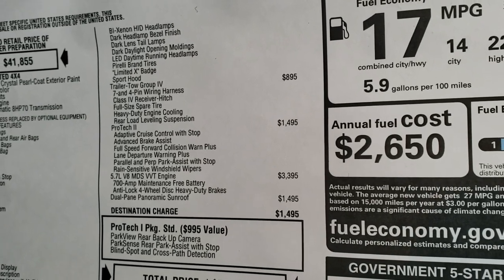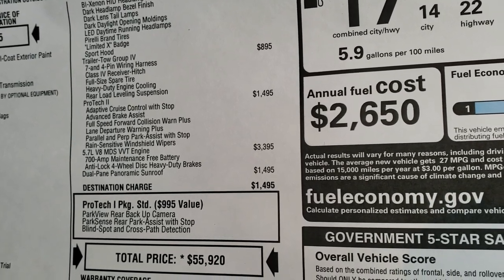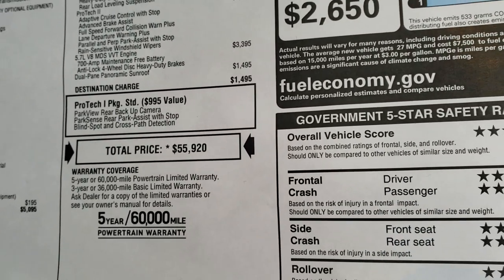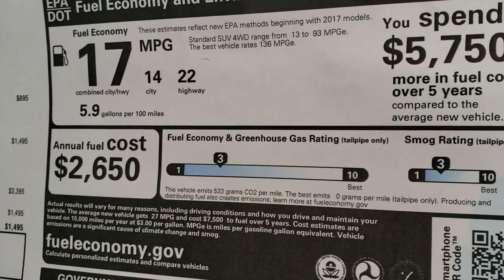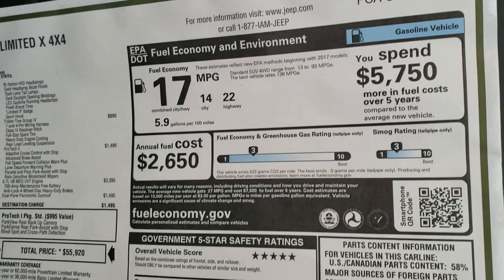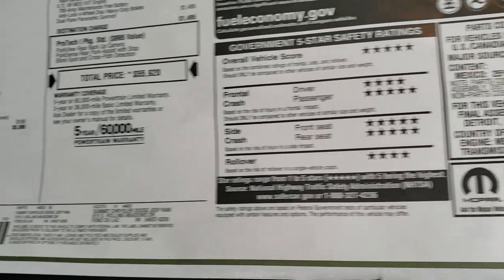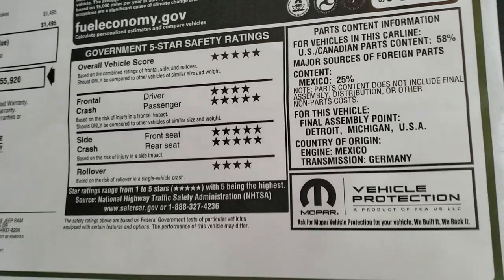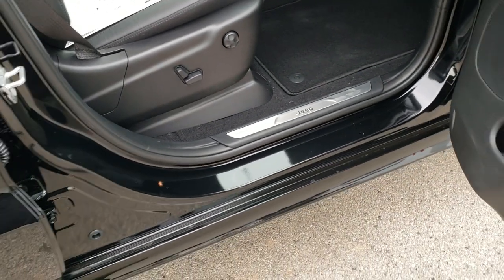This one also has the trailer tow package, the ProTec 2 package, the 5.7 liter Hemi, and dual pane sunroof as an option. The MSRP on this vehicle is $55,920 — 22 miles per gallon highway, 14 city, for an average of 17. The overall vehicle safety rating is 5 stars pretty much across the board, except front crash and rollover for the driver.